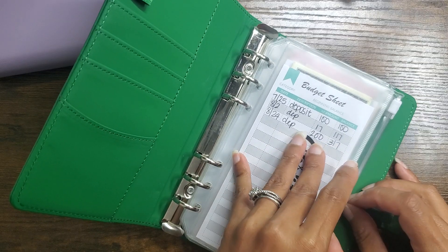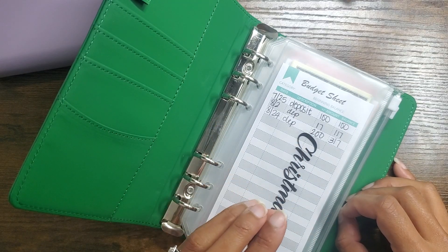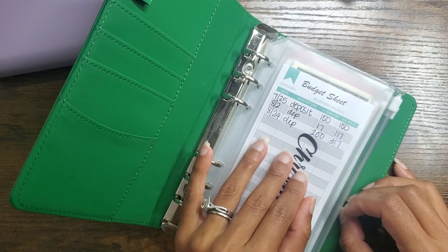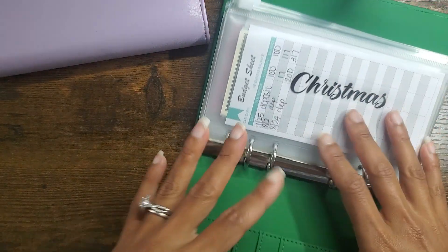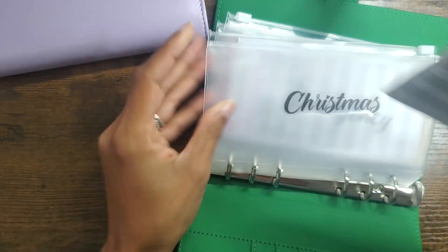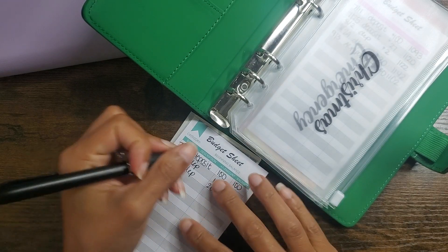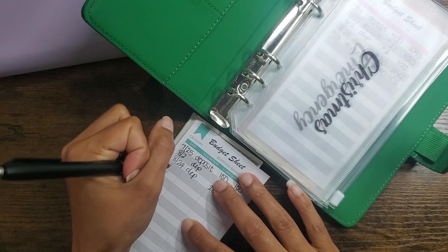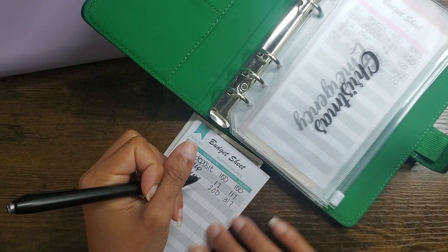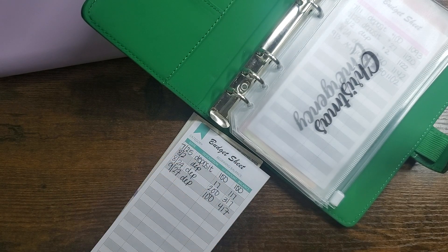We also have a dental bill from when Caleb went to see a specialist about his extra tooth that's in his gum. We did end up getting a bill for that — it was like $200 and something dollars. So let's start with Christmas here. For Christmas, we're going to add $100. So today is the 27th deposit — $100 — so that's $417 for Christmas.